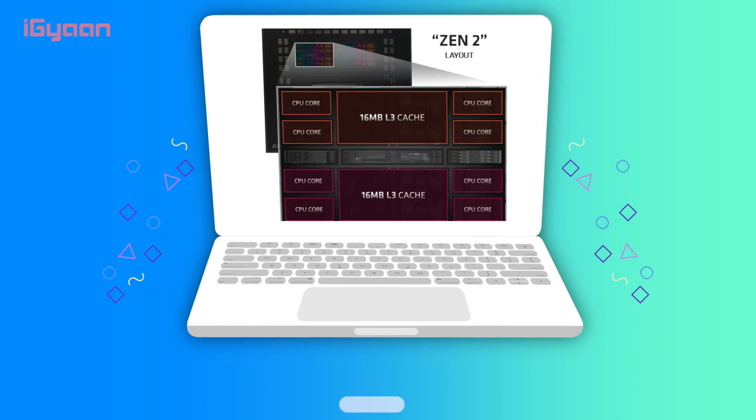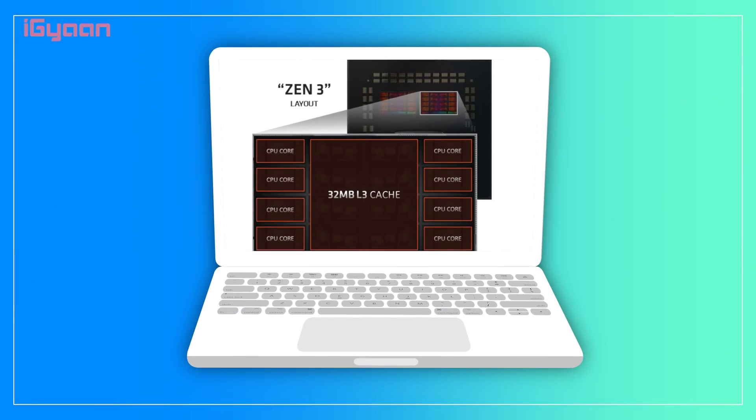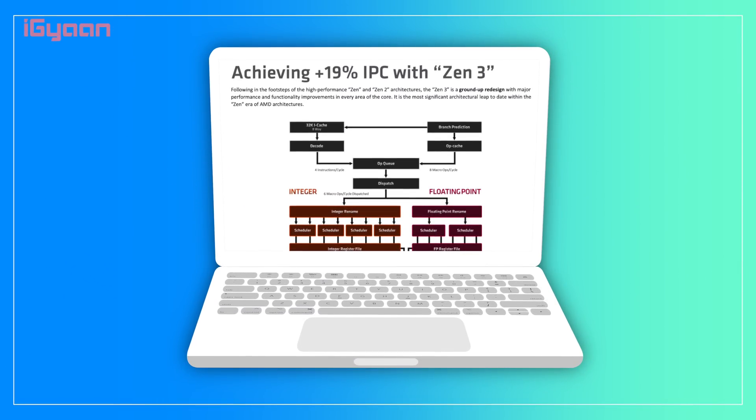Before we talk about our benchmarks and results, I want to cover certain important things if you are picking a new CPU. There are quite a lot of improvements with the Zen 3 architecture. Previously, they had a split architecture where four cores were sharing 16MB of cache and the other four cores were sharing another 16MB. This time around, they've changed that to an integrated 32MB of cache, which considerably reduces latency. There's also a roughly 19% improvement in IPC — instructions per clock — without any power increase, so we are still getting a 105W TDP.